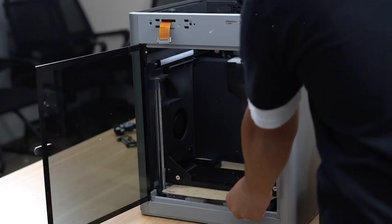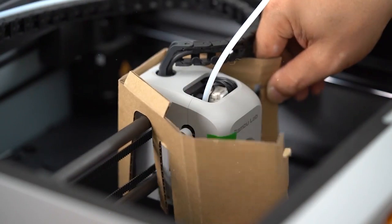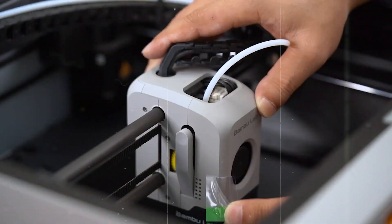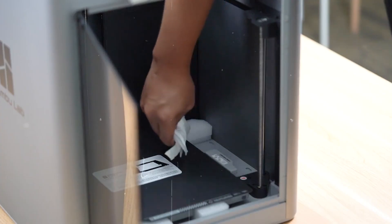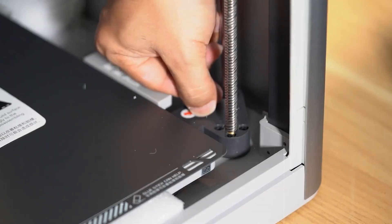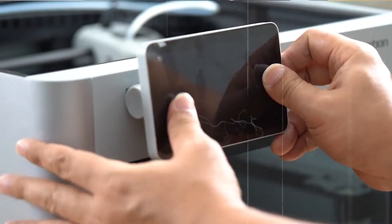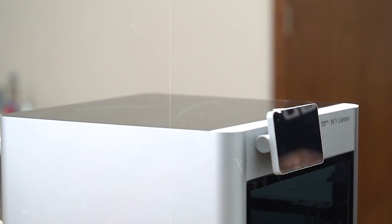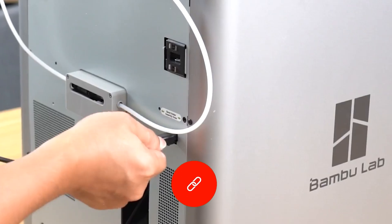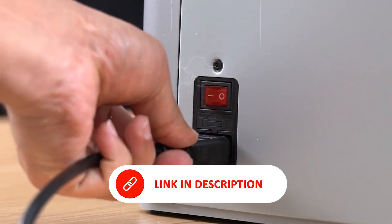This makes it perfect for creating strong, functional parts for engineering, product development, and industrial design. Adding to its appeal is the Bamboo Lab Automatic Material System (AMS), which simplifies multi-color and multi-material printing, letting you switch between filaments with ease. The result? Greater creative freedom and professional quality outputs at home or in the lab. With its advanced tech, rugged design, and user-friendly features, the Bamboo Lab X1C is a top-tier choice for those who want to take their 3D printing to the next level.